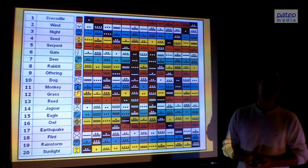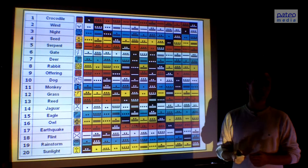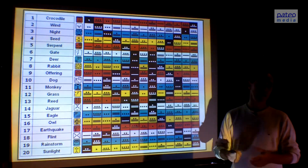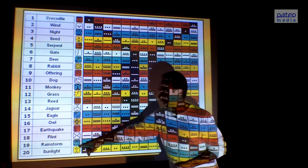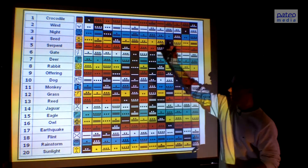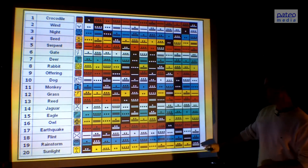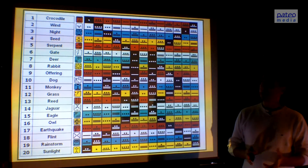Here we see the Tzolkin, which literally means: 'tzol' means counting, and 'kin' means a natural day. So in fact this calendar is counting the natural days. It counts the 20 signs — you see them here from top to bottom — and within that we've seen the 13 tones. It starts with crocodile one, and it ends with sunlight 13. That is the Tzolkin.